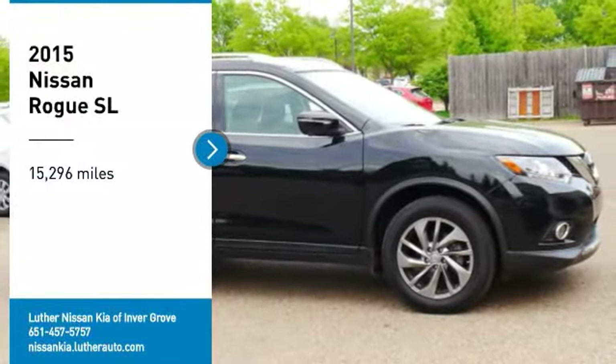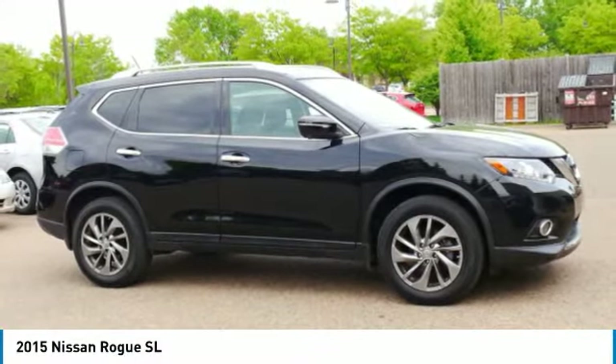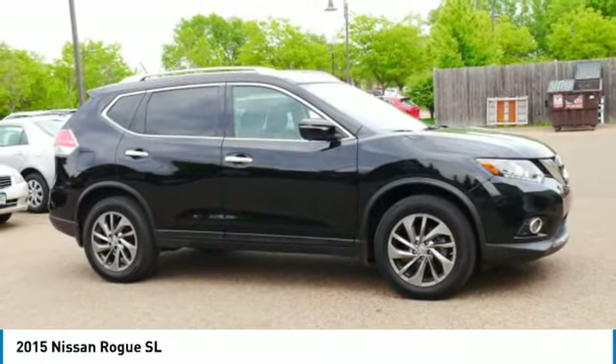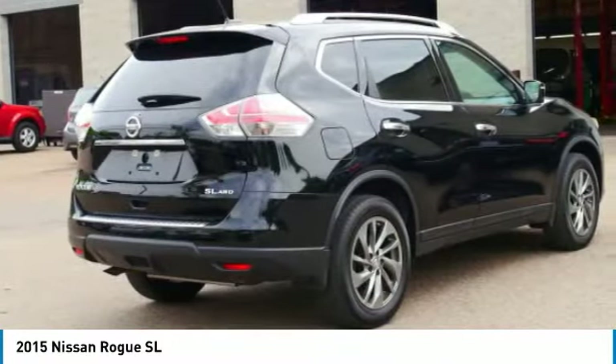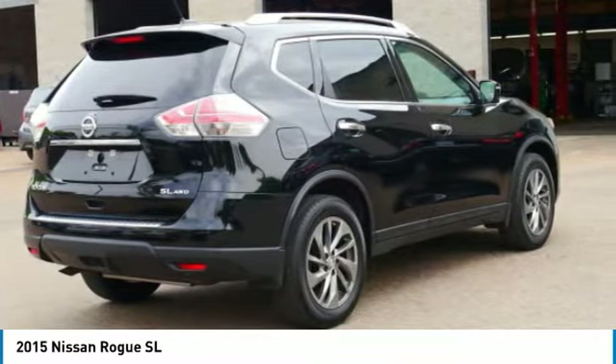Come test drive the 2015 Rogue. The stylish Rogue gets 27 miles per gallon and still boasts nearly 58 cubic feet of cargo space. With a 5-star side impact safety rating and confident handling, the Rogue is more than you expect and everything you deserve.